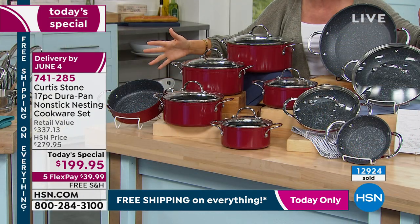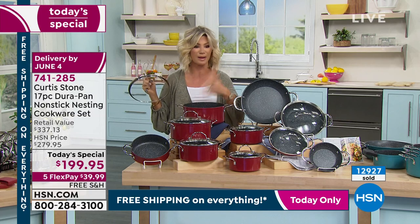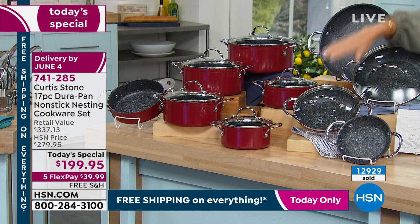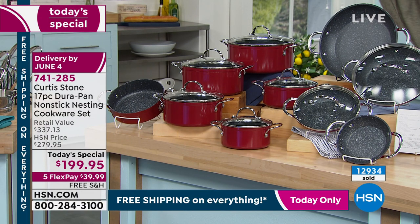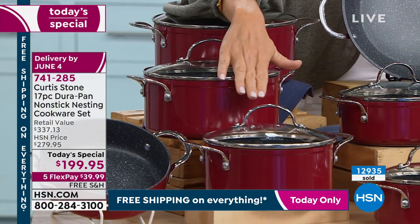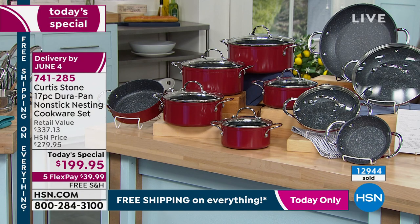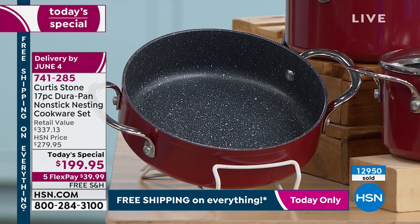Walking through everything one more time: four fry pans — six-inch, eight-inch, nine-and-a-half-inch, and eleven-inch. The large five-quart stock pot, four-quart stock pot, three-quart stock pot — all with tempered glass lids so you can see through them. Two-quart and the sauté pan. You get it all today for under $200. The cherry is nearly gone — about three dozen left. Classic black remains available, and about 100 left in white. Turquoise and stone gray are available with riveted handles, an aluminum disc on the bottom for even heat, and it works on every range top and in the oven. Free shipping at hsn.com.